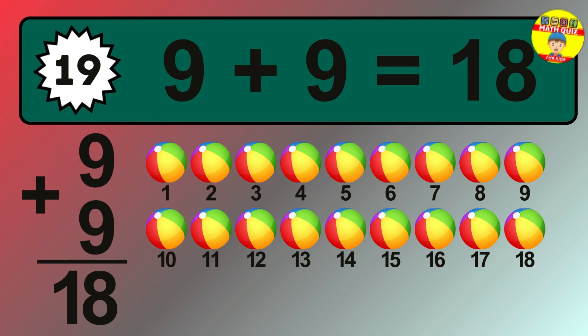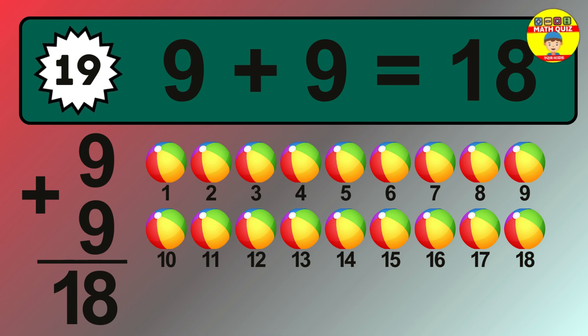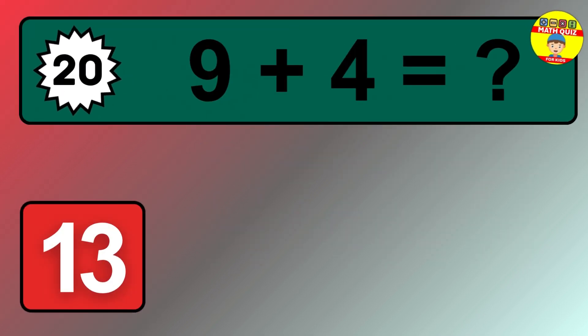Let's count it. 1, 2, 3, 4, 5, 6, 7, 8, 9, 10, 11, 12, 13, 14, 15, 16, 17, 18.